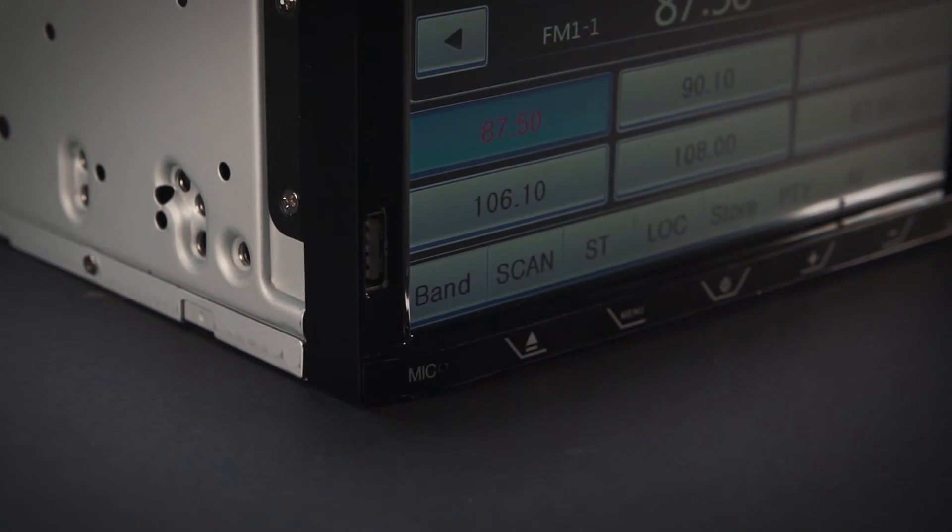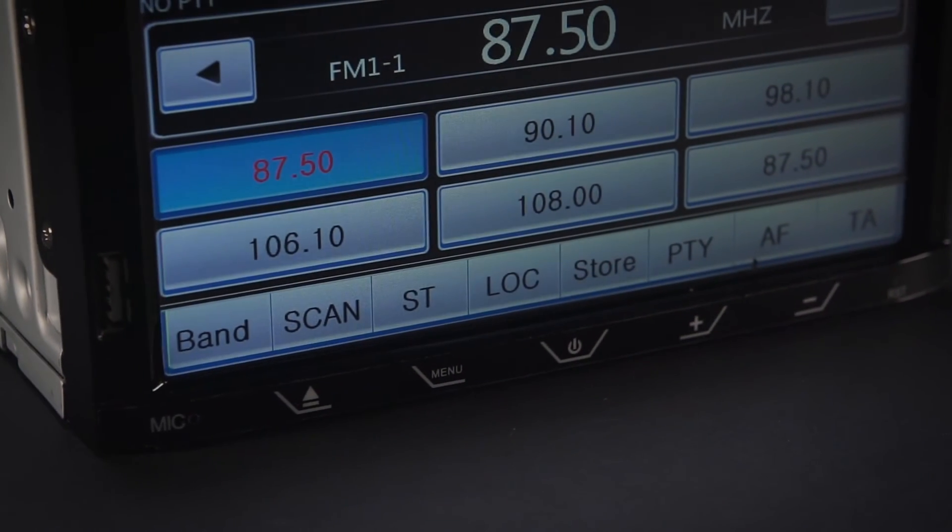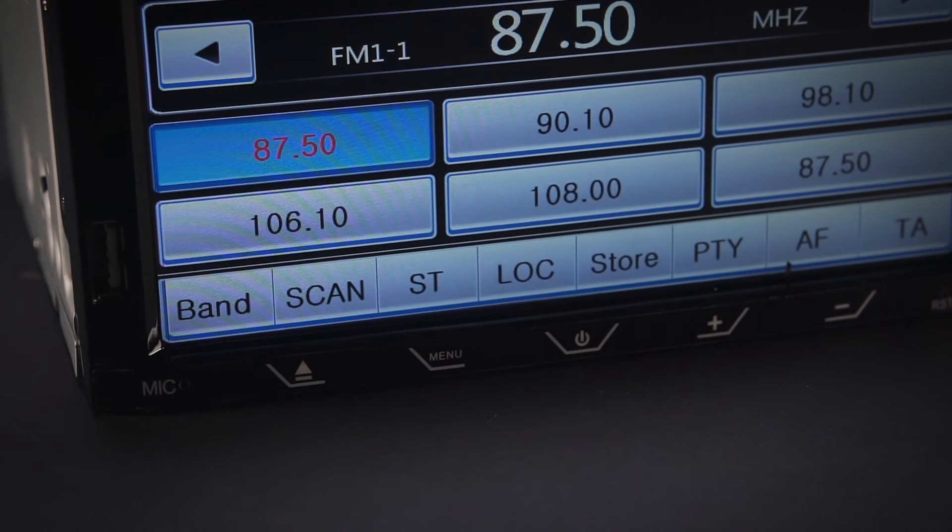For added safety, a reversing camera, optional, can also be connected to the unit via the dedicated reverse camera input.